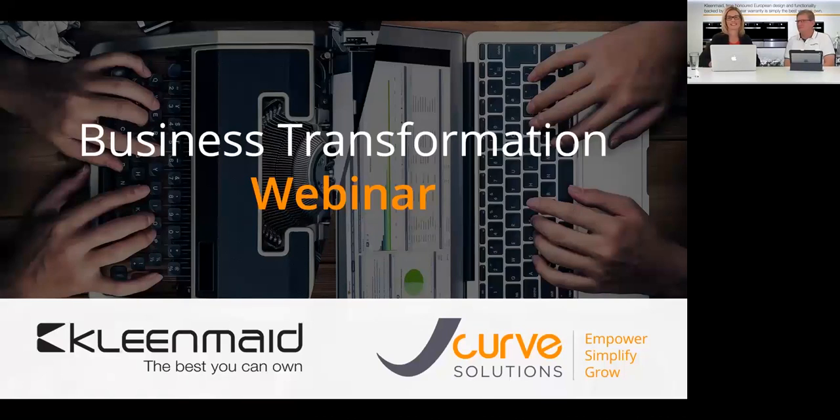We're going to get started — thank you again to everyone that has joined us online today for a webinar with JCurve Solutions and one of our fantastic clients, Cleanmade Kitchen Appliances. We're going to hear about how Cleanmade have used technology to really turn around their business and fuel their growth.